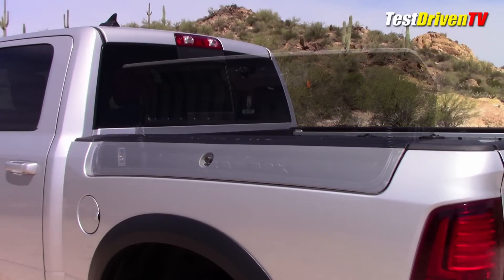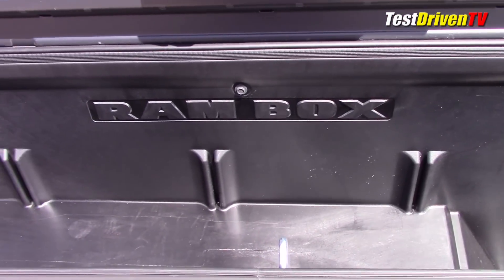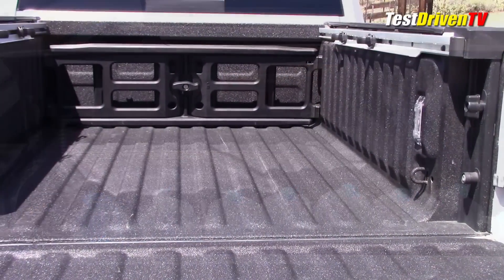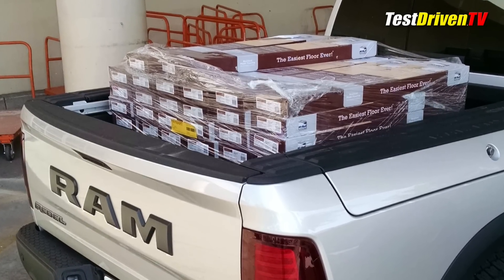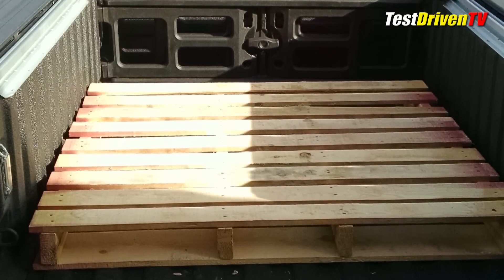Ours had the optional Ram Box bed, which I have to admit I was pretty impressed with. The locking bins are watertight but have plugs to drain them — they swallow up 10-gallon bottles, as I found out while grocery shopping. When you get the Ram Box, you don't give up capability. I also brought home a pallet of flooring from my local home center during my week with it, a pallet that still fit in between the boxes with room to spare.